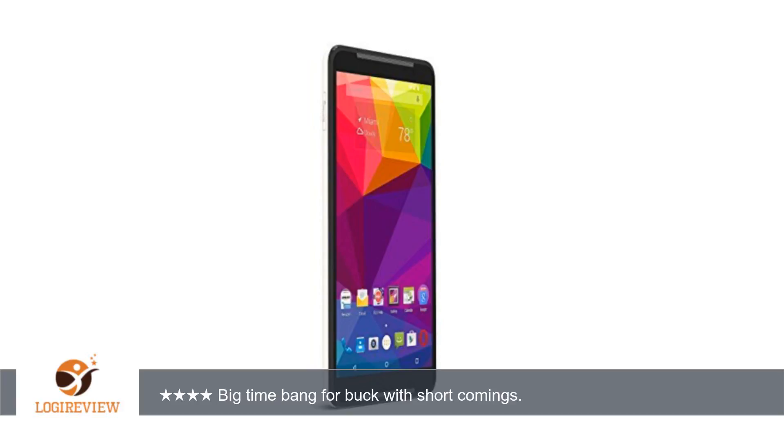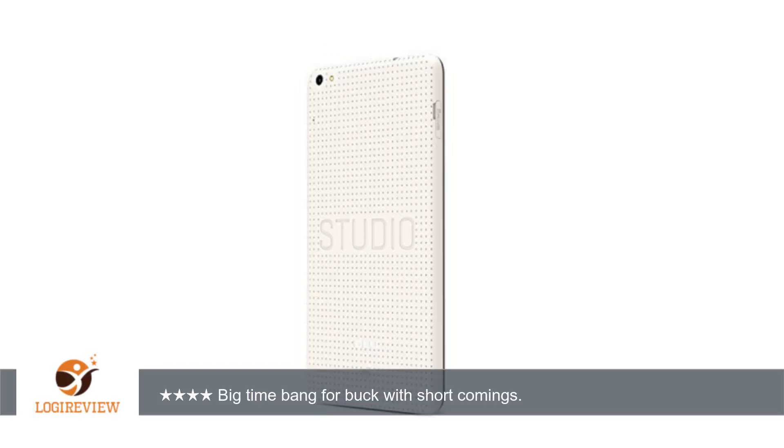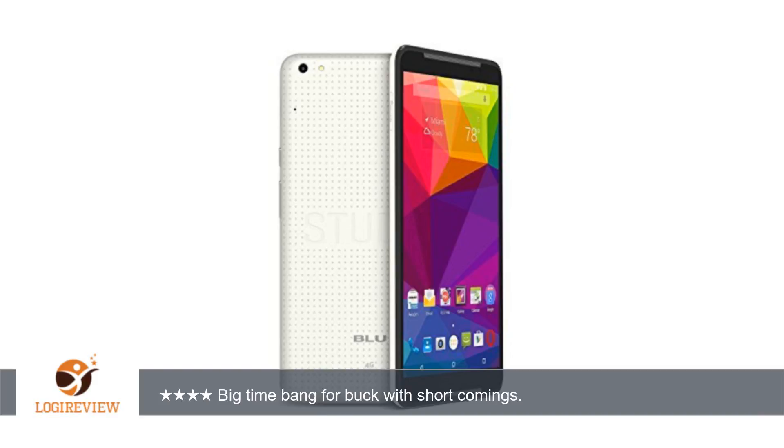A customer wrote: This is my second BLU phone and this new one has impressed me even more than the first. Wow! I am talking bang for your buck. The system is smooth and fast. It has the same great feel of a much higher end phone. The video playback is awesome. I can't say enough good things. The battery lasts all day with leftover juice.